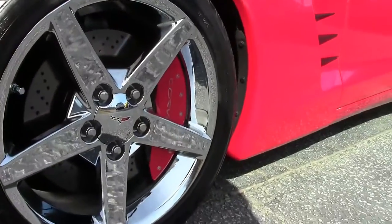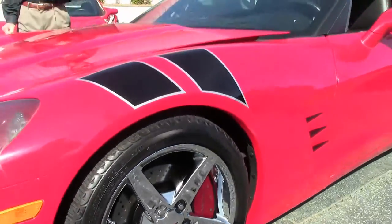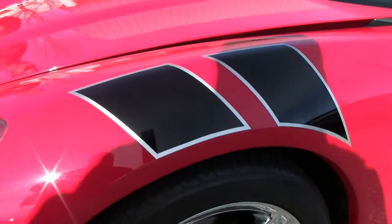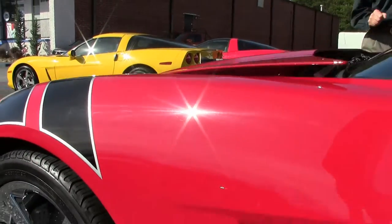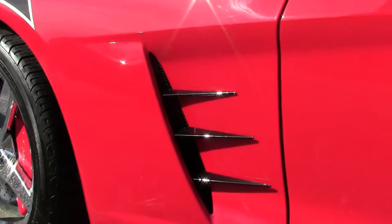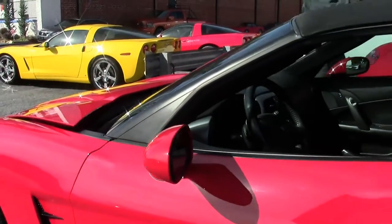2006, automatic, victory red, ebony interior, black top. Great looking car. Paint is in excellent condition. Tires are in great shape. You can see they've added chrome wheels which look very good on this car.